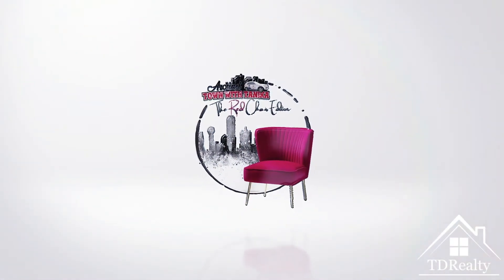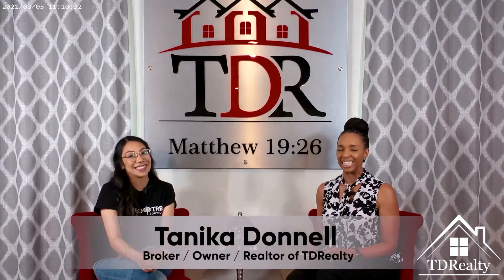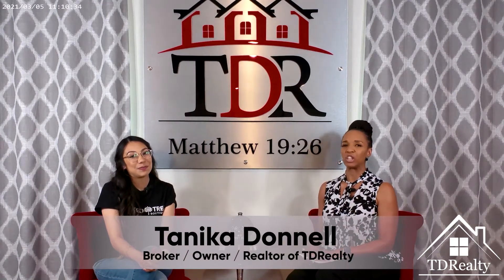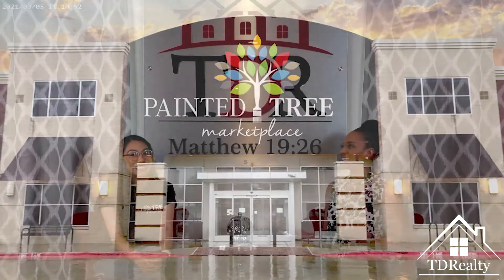This is Around Town with Tanika, the Red Chair Edition. Hey y'all, it's your girl Tanika with Tanika Donnell Realty. Today on our edition of Around Town with Tanika, the Red Chair Edition, I'm so excited. I have one of our favorite places in Mansfield. I think this store is incredible. So today I have the DFW District Manager for The Painted Tree, Isabella Gonzalez.